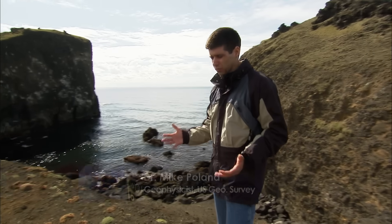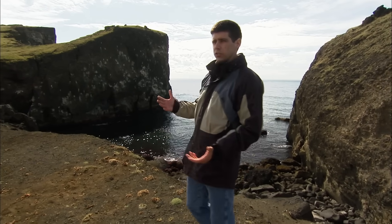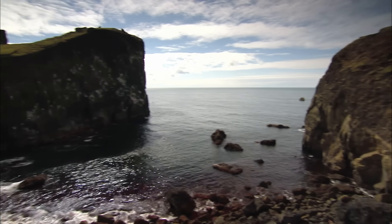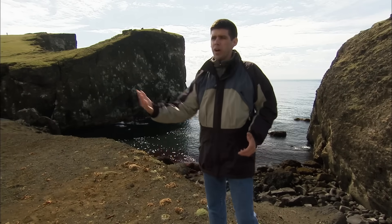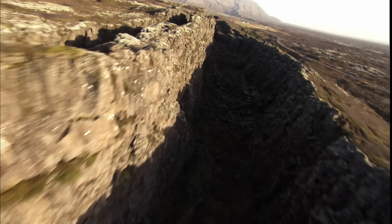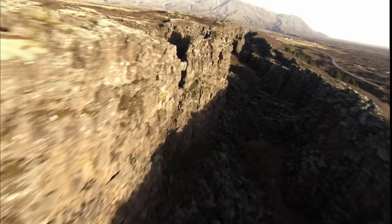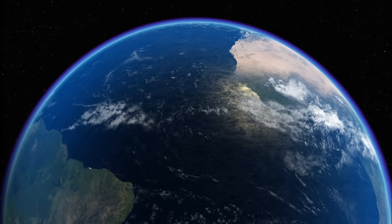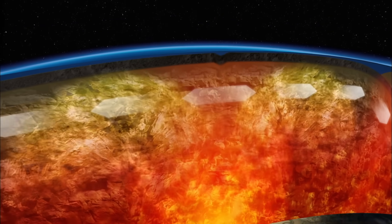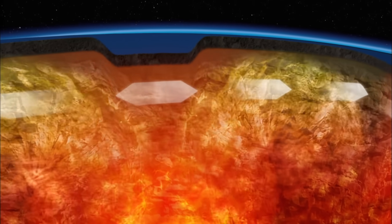I'm actually standing on what's essentially the ocean floor, where the Mid-Atlantic Ridge comes onto land. It splits the North American plate on this side from the Eurasian plate on this side. The Mid-Atlantic Ridge starts way south by Antarctica, comes all the way up through the Atlantic, and splits this country right in two. Scientists suspected this was pushing the continents and Iceland apart. Deep below the ocean, convection currents of molten rock tear open the Earth's crust, allowing magma to seep up and push the continents apart.